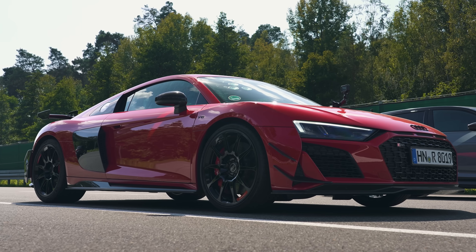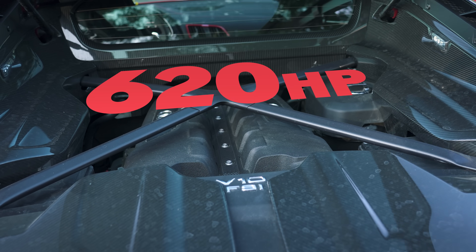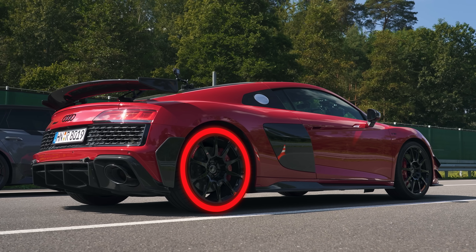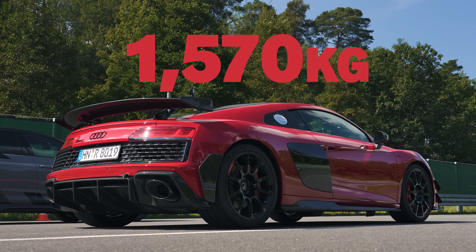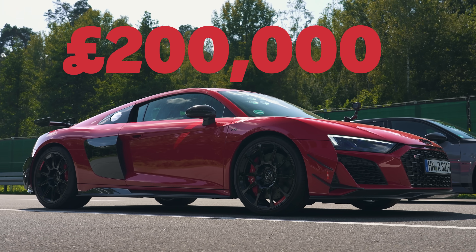The Audi R8 GT is powered by a 5.2-litre naturally-aspirated V10 that puts out 620 horsepower and 565 newton-metres of torque. That is sent to the rear wheels only via a 7-speed dual-clutch automatic gearbox with launch control. The car weighs in at 1,570 kilos and it costs from around £200,000 before it sold out.